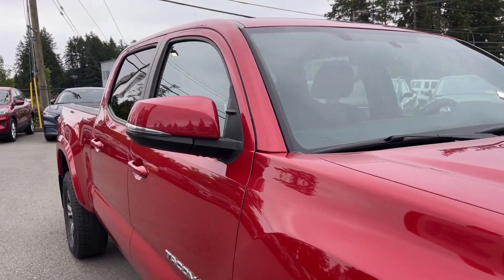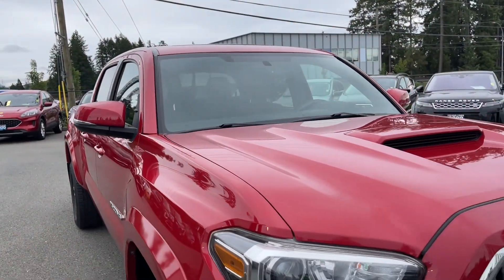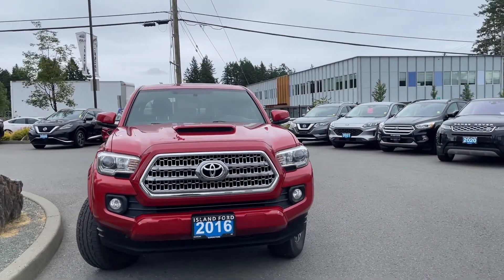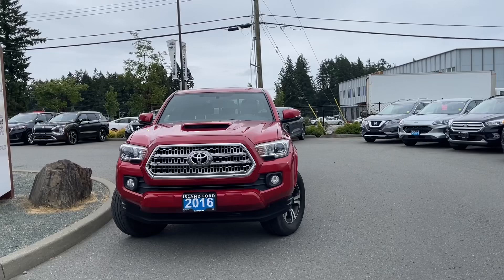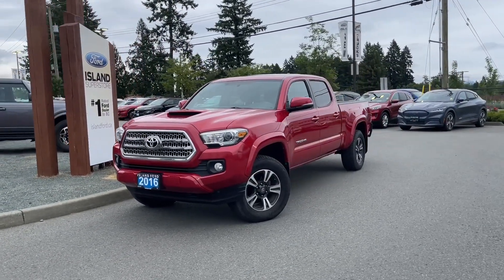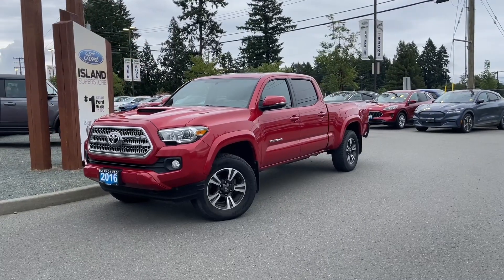Tonneau cover, five and a half foot box, mud flaps, privacy glass in the back windows, adjustable side-view mirrors with blind spot information system, halogen headlights, spotlights, and so many more reasons to visit us. If you like this video and would like to see more, please subscribe — we have plenty to share with you and we'd love to hear your comments.